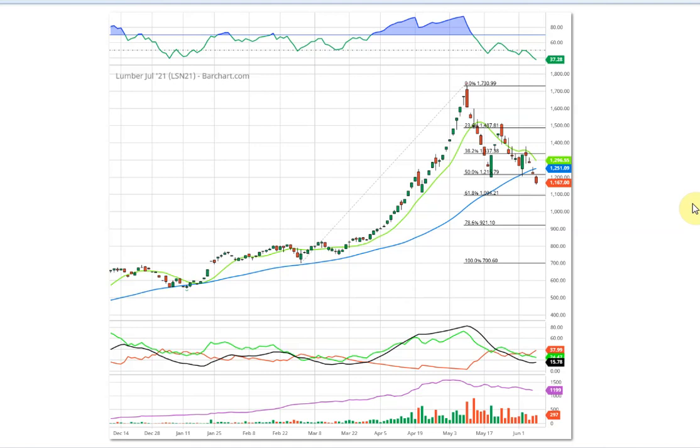Right now I want to go over lumber again. It has corrected all the way down to around 1200. Using Fibonacci retracements, that was about a 50% retracement of the advancement — coming from 700 up to 1730 and then back down to around 1200. Then we had a retracement of that retracement, coming back from 1200 to 1500 — approximately 60% of that retracement. Now we're in the third wave: the decline.